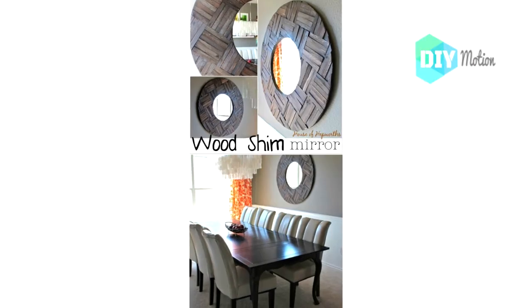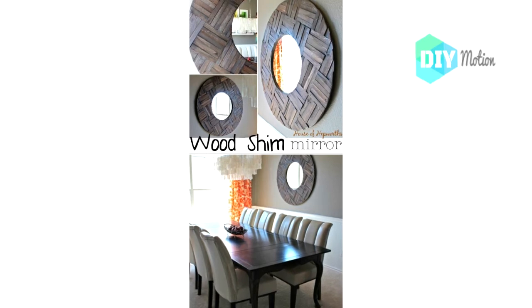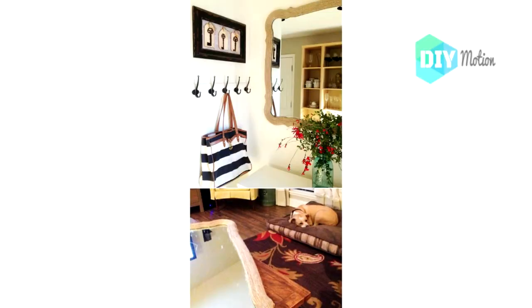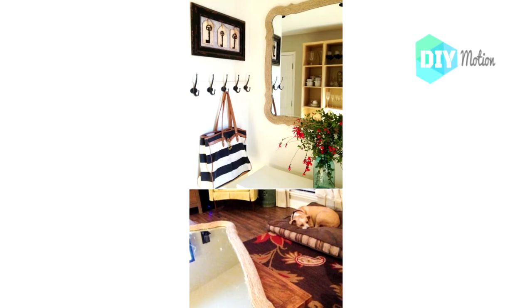There are so many wonderful things that you can make from those old windows, and this mirror may be one of my favorites. Number eighteen: Rustic wood shim mirror. This rustic wood shim mirror is perfect for adding some DIY farmhouse decor to your home. It's pretty simple to make and doesn't require a lot of supplies.